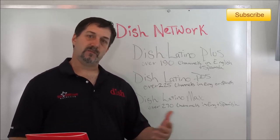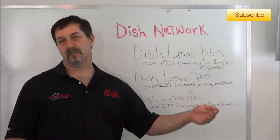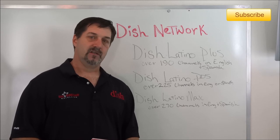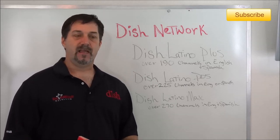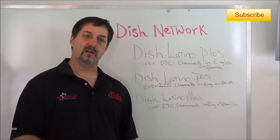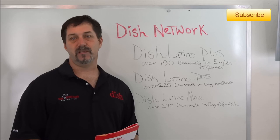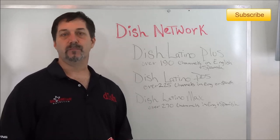If your household speaks both English and Spanish and people want both, you can select an English package and add all of the Spanish channels à la carte onto that package for a low cost, so there's always that option as well. I'd love to earn your business — click on Order Now, or take a look at the channels, make your selections, check out the equipment, and use the link to the online ordering portal.